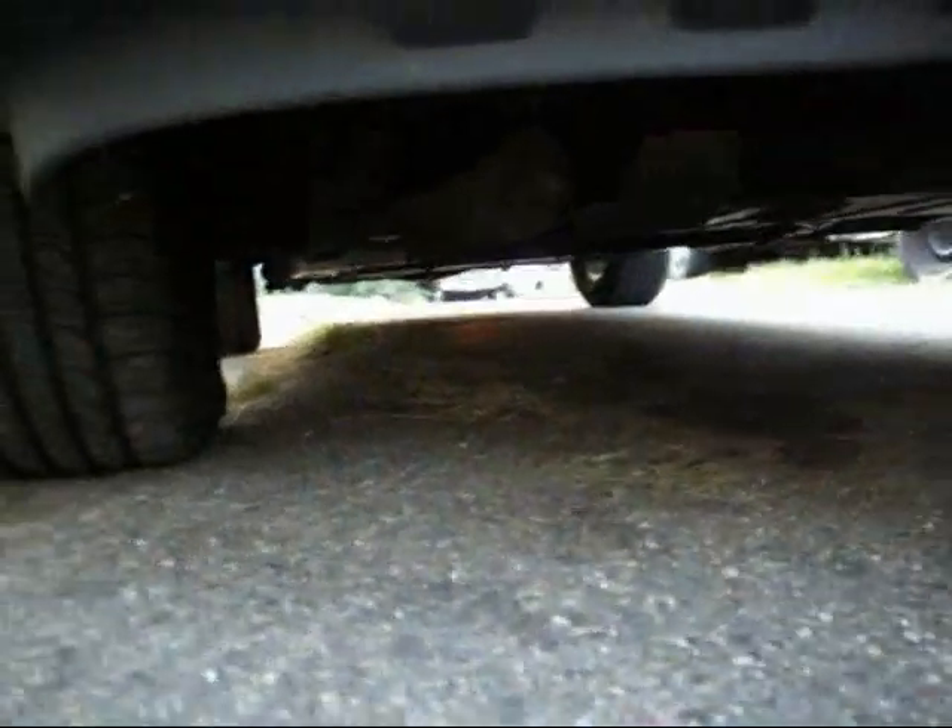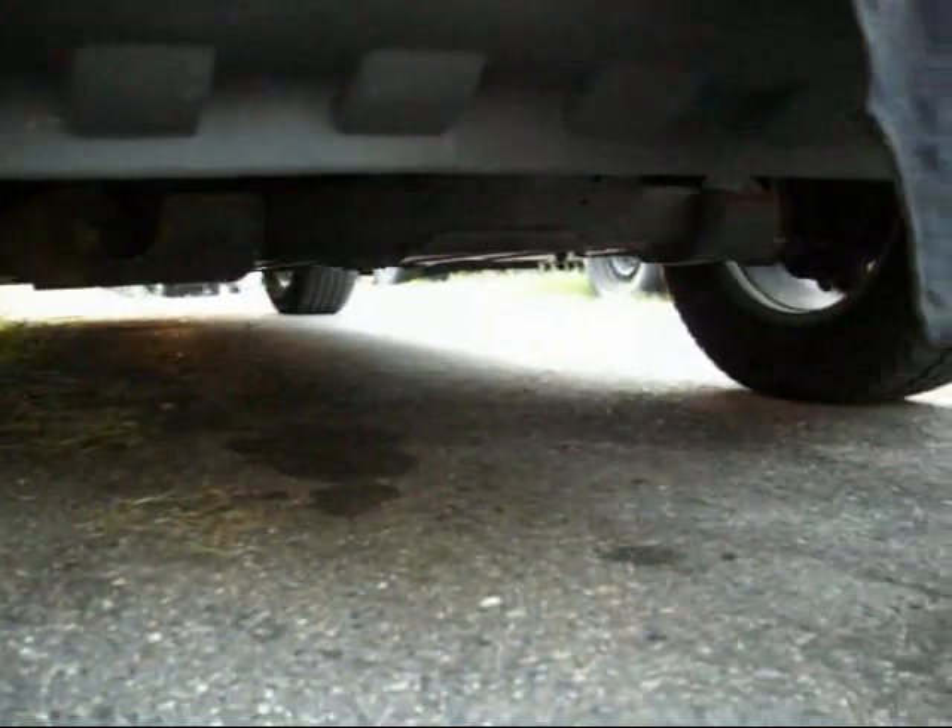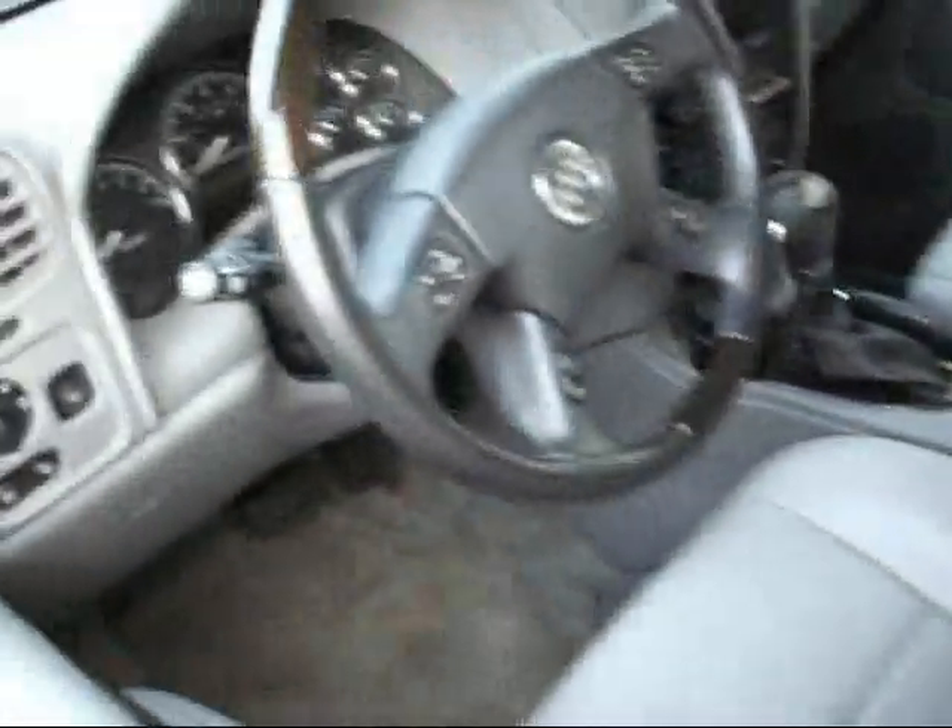Underneath is clean, no rust. I don't think it's 4WD — I know it's not 4WD. But it's a Buick, you don't need to be off-roading this.